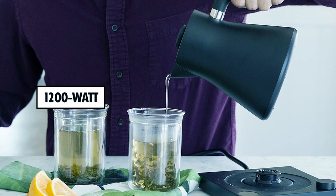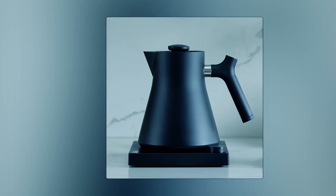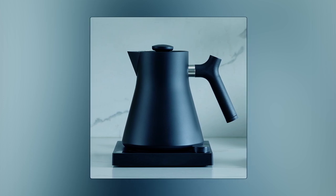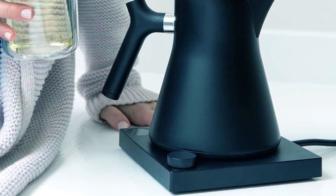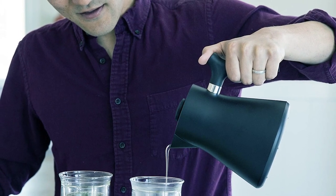The 1,200 watt quick heating element makes it super fast to boil water, and as it comes with to-the-degree temperature control, you can manually get your desired temperature point for a perfect brew every time. The spout is designed for a powerful but precise stream, and the ergonomic counterbalanced handle provides an easy grip when pouring.